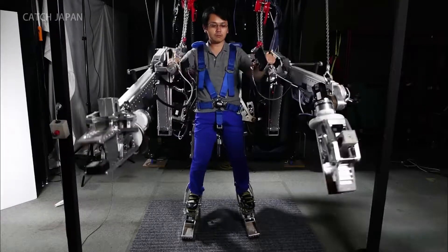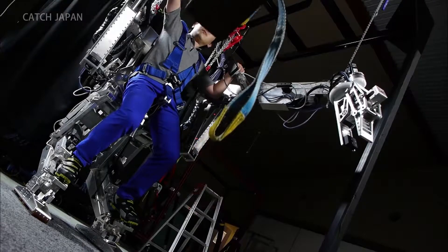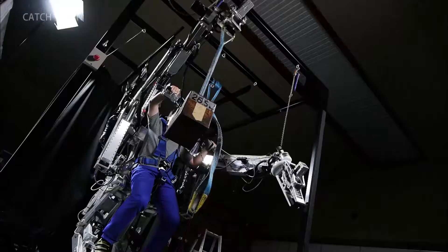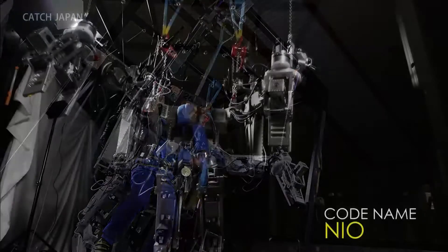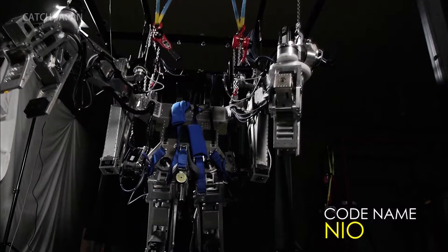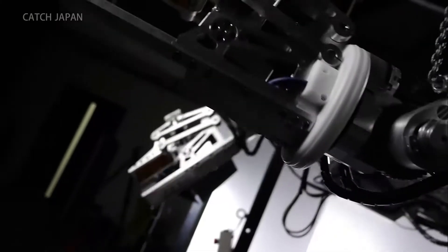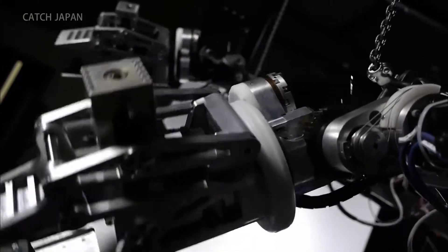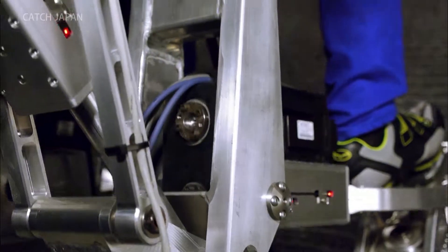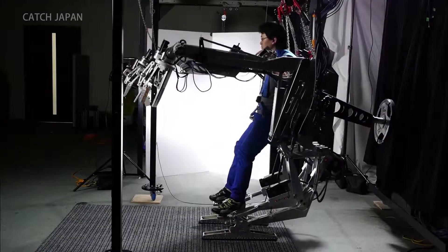This is a robot that can lift 100 kilograms of cargo. Its name is NEO. It was developed in 2008 to move heavy materials at construction sites. Over 20 motors are used in the operation of this remarkable robot that moves according to the wishes of the person operating it.